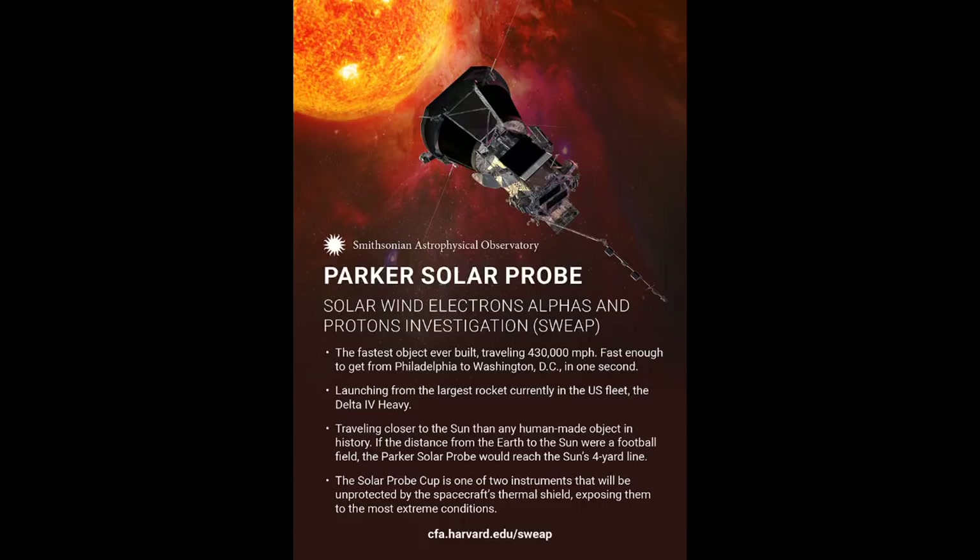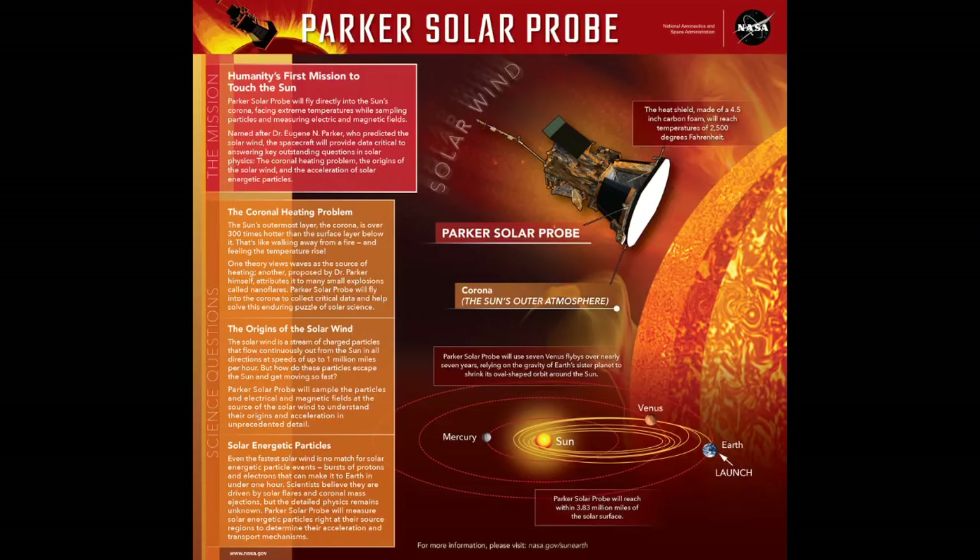On a mission travelling this close to the Sun, the real challenge is to keep the spacecraft from burning up. NASA has been hoping to send a mission to the solar corona for decades; until now there hasn't been the engineering technology to protect a spacecraft from the intense heat. New advances in material sciences allowed engineers to develop a heat shield comprising a 12-centimetre-thick carbon composite foam between two carbon fibre face sheets. While the sun-facing side shimmers at 1,370 degrees Celsius, behind the shield the spacecraft will be a more comfortable 30 degrees Celsius.